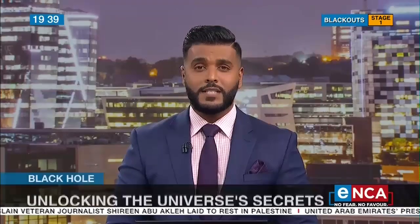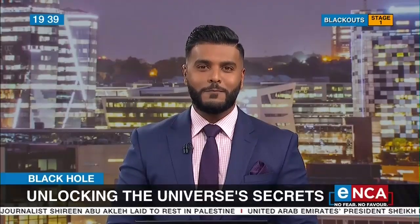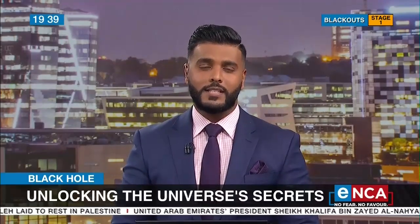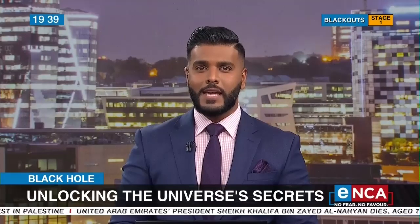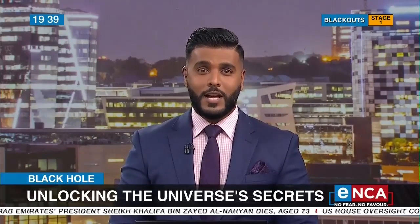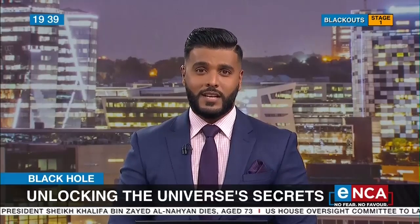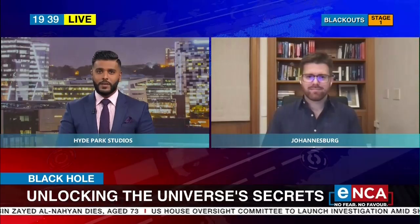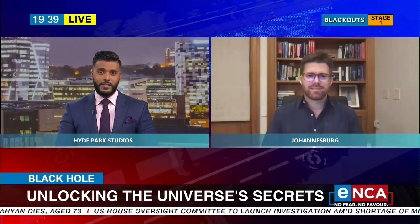Scientists have unveiled the first image of the supermassive black hole that sits at the center of our own Milky Way galaxy. Called Sagittarius A, the black hole is a biggie that's about four million times larger than the sun. Let's get the scientific lowdown from Professor Roger Dean, director and professor of astrophysics at Wits University Centre of Astrophysics.